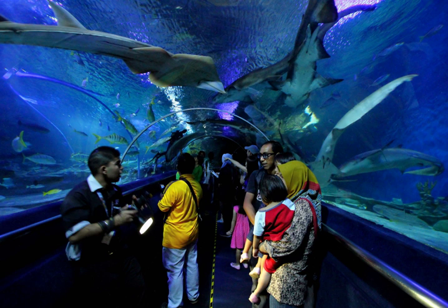The Aquaria KLCC is an oceanarium located beneath Kuala Lumpur Convention Center within Kuala Lumpur City Center in Kuala Lumpur, Malaysia.